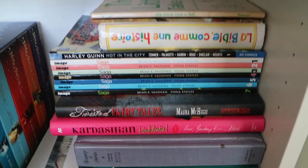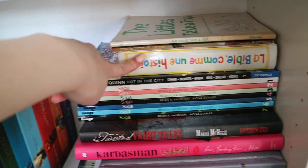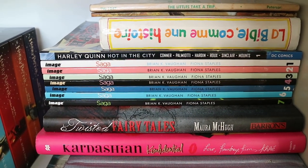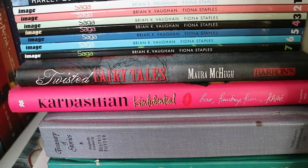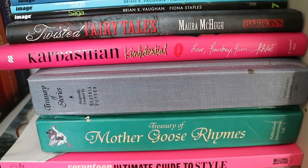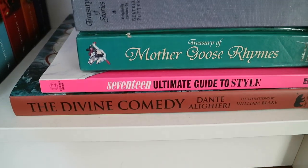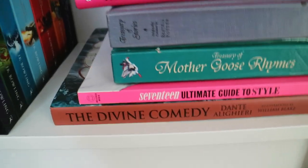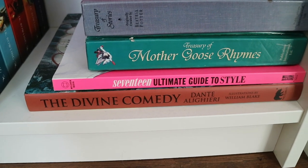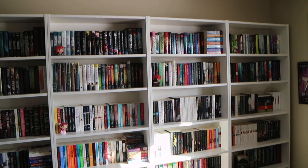And here's a very miscellaneous group of books — some from childhood. I have a French Bible that my grandmother gave me when I was a kid. My graphic novels: Harley Quinn Hot in the City, and my Saga graphic novels — volumes 1 to 7. A random Twisted Fairy Tales book. A Kardashian book. Two childhood books with nursery rhymes. A 17 Ultimate Guide to Style I bought in high school that I don't know why I still have. And then I have the Divine Comedy in the same Arcturus edition as my other classics — it's a beautiful illustrated edition that I have yet to read but I'm very happy to own it. And that is my entire book collection.